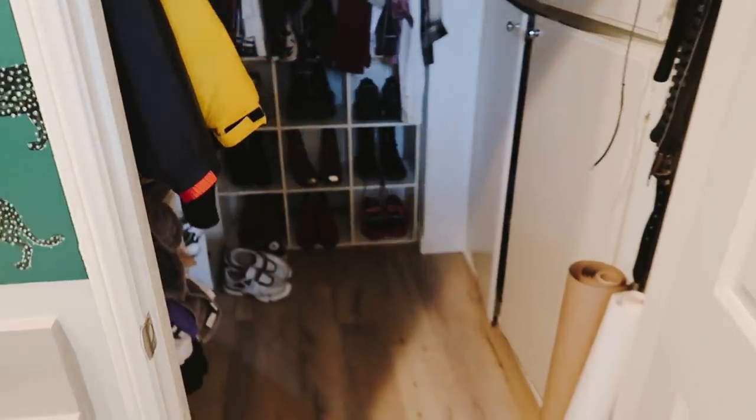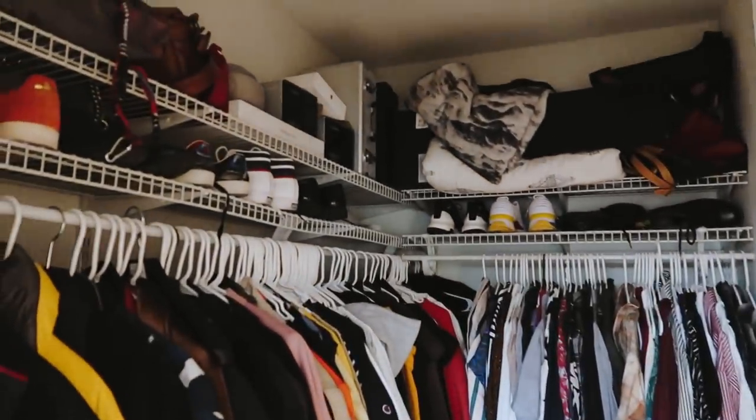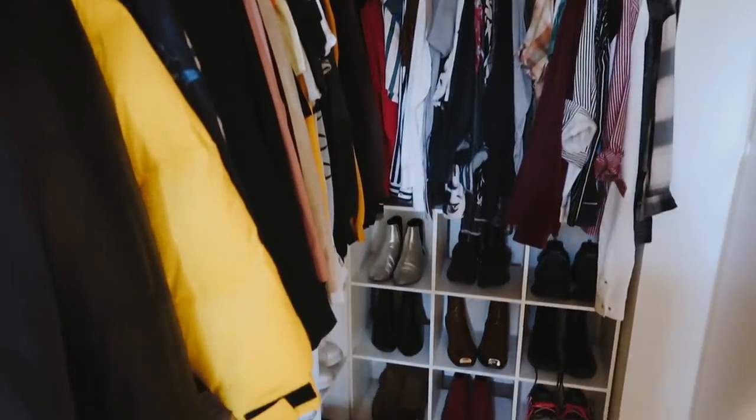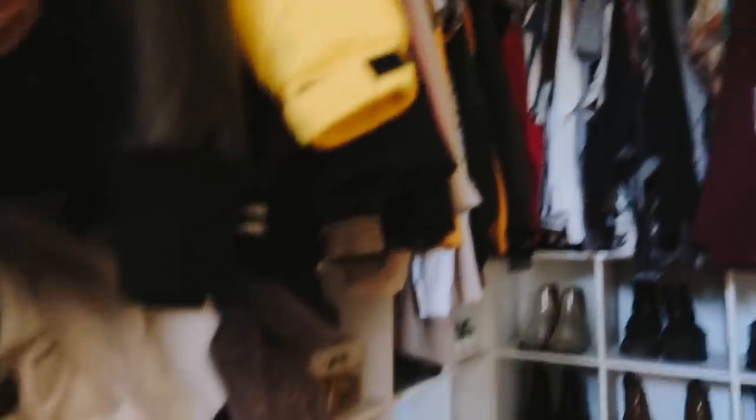Moving into the closet — this is my closet space and I absolutely love it. I'm not going to go into too much detail because I have an entire closet tour on my main channel, but I have a lot of shoes down here, all my clothes up here, my dirty laundry over here of course, and additional clothing in here — this houses all of my pants in the upper drawer section. I just love how this apartment has so much built-in storage.